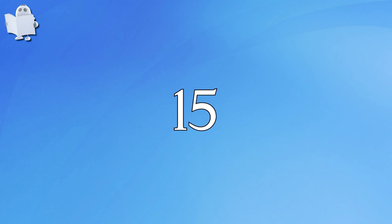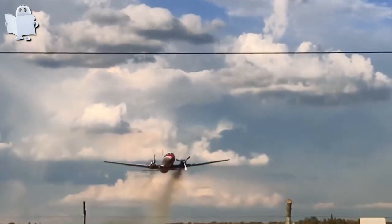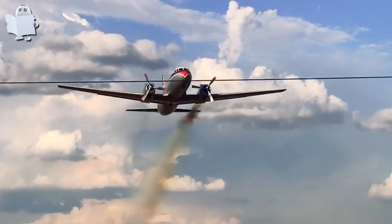Number 15: Convair 340, Pretoria. This Convair 340 suffered an engine failure just moments after takeoff during a flight trial in Pretoria.